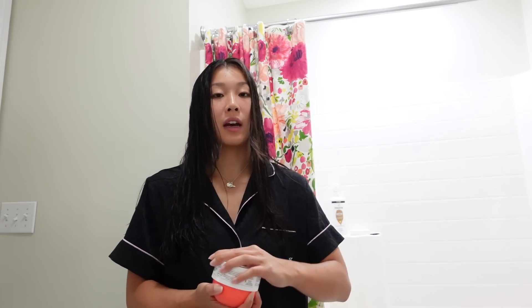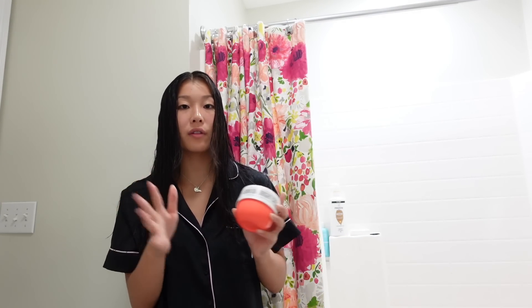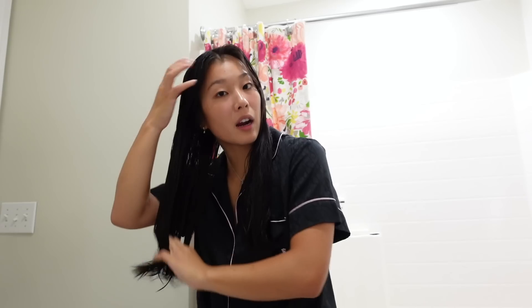To finish off, I'll be applying the Sol de Janeiro body cream. I got the whole set — it happened. This stuff smells so good and I have yet to find anything that smells like this scent. If you guys know of anything similar, please comment below, because it's doing a real number on my bank account. I also have the body mist too.